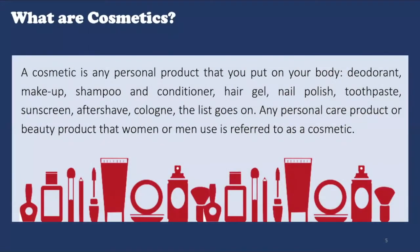So a cosmetic is any personal product that can be applied on the body. Cosmetics have three purposes. Firstly, they can be used to clean the surface onto which they are applied, such as shampoos, body wash, and face cleansers. Secondly, they can be used to replenish and protect the skin, such as toners, serums, moisturizers, and body creams. And lastly, they can be used to enhance one's appearance, such as makeup.